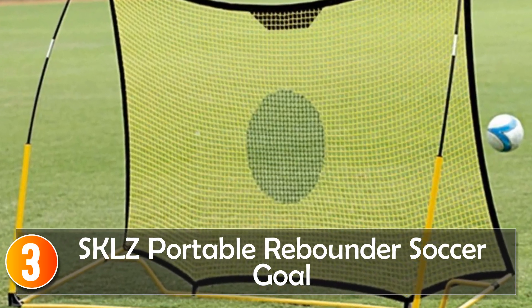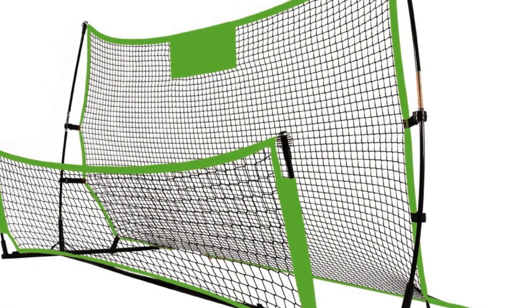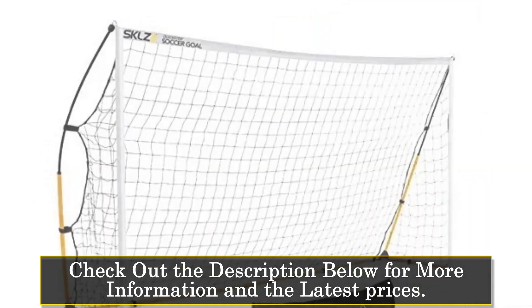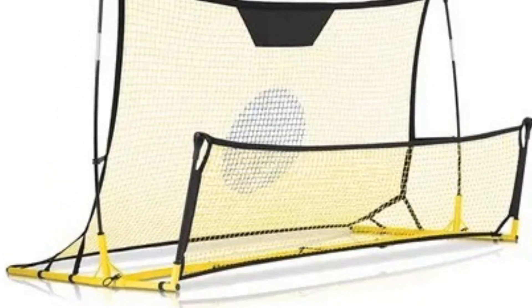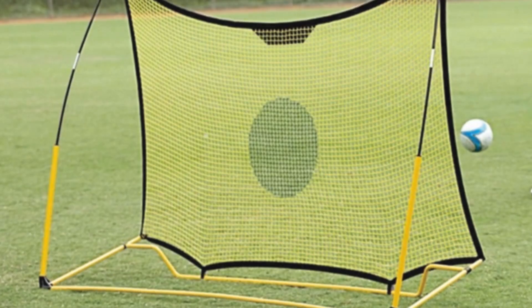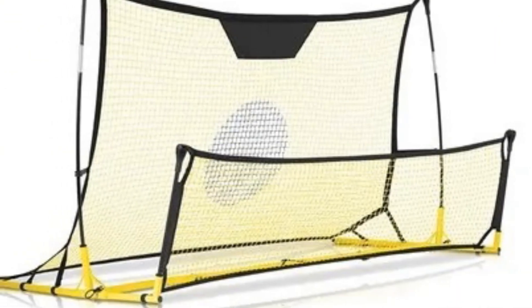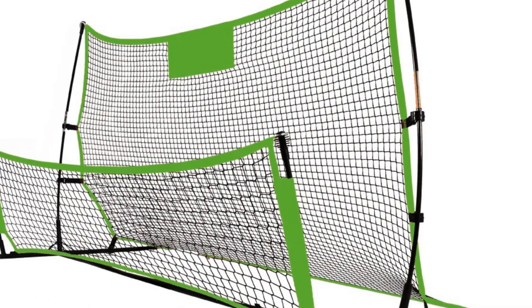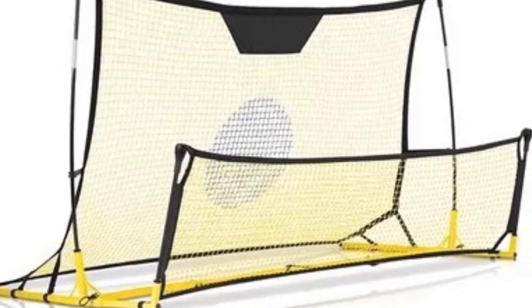Number 3, SKL's Portable Rebounder Soccer Goal offers a versatile and portable solution for soccer training. With a size of 85 inches and a frame size of 22-25 by 0.8 millimeters, it provides a compact yet stable and durable training goal. One notable aspect is the option for a single-sided or double-sided rebound net, providing flexibility in training drills. Additionally, the emphasis on customer service with a commitment to responding within 24 hours reflects the manufacturer's dedication to customer satisfaction. Ideal for schools, clubs, or individuals, the SKL's Portable Rebounder Soccer Goal is a practical choice.